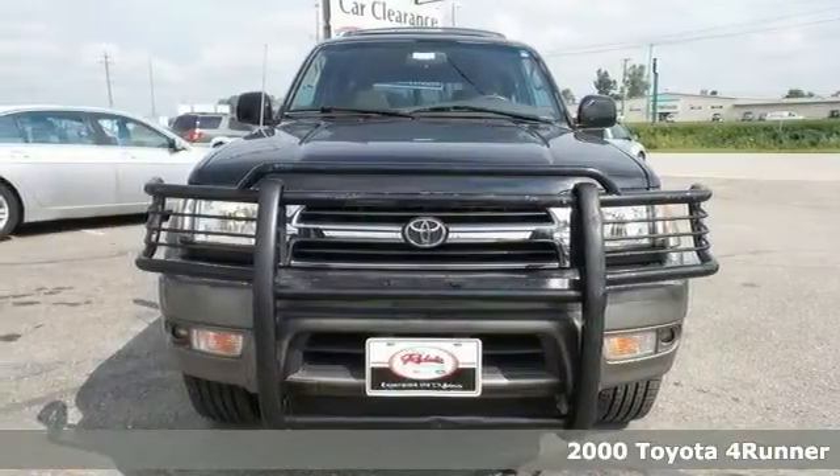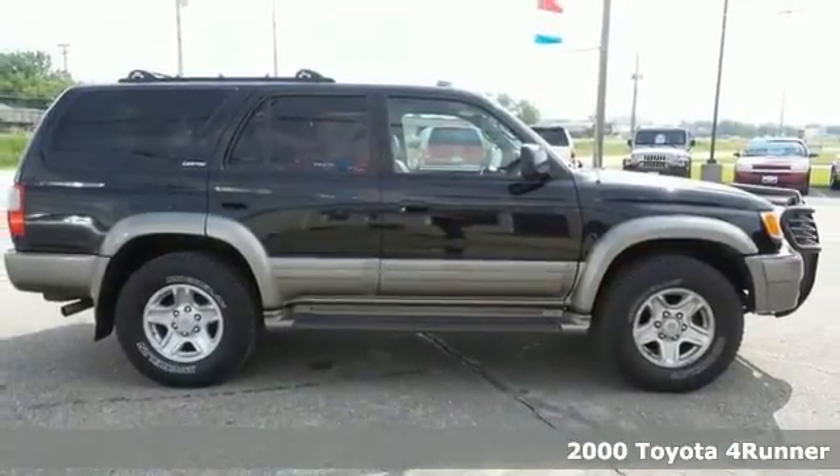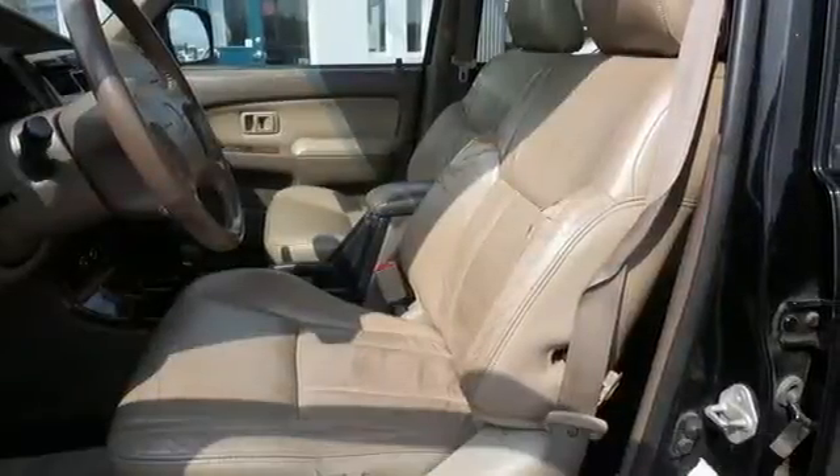Here's the 2000 Toyota 4Runner Limited. This good-looking SUV has low miles for its year and is equipped with a 3.4-liter V6 engine and four-wheel drive.